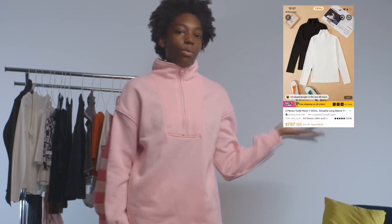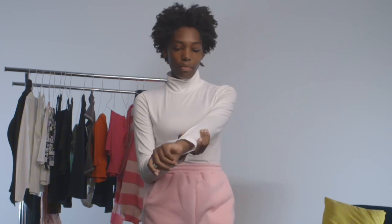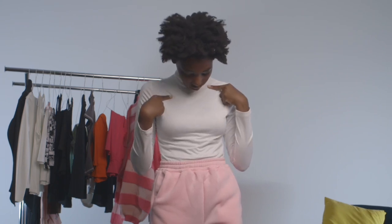The next thing I got from Temu was this white turtleneck, so let's try it on. Okay, so this is how the white turtleneck looks. I like the fabric. It was a bit hard to put on, but that's most turtlenecks. It's also kind of see-through, but I don't think y'all can see through it. So I really like it. I'm going to give it maybe an 8 out of 10.